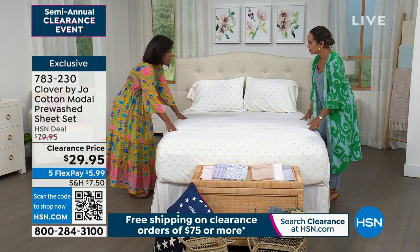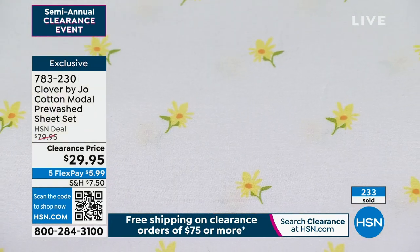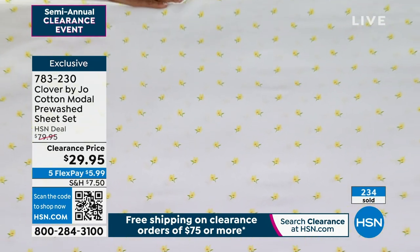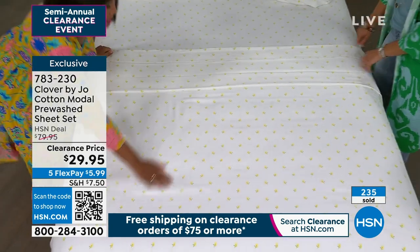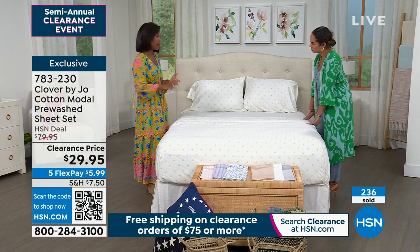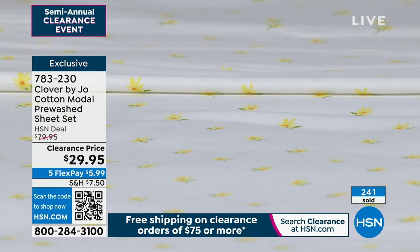Give yourself luxury — don't wait and save it for family and friends. You are your own guest. Especially at this price point, really take advantage of the savings. We do have all sizing available in that yellow floral. The other options are pretty limited, so if you want to go to hsn.com or the HSN app, that will be the quickest way to search for the color you want and the size you need.